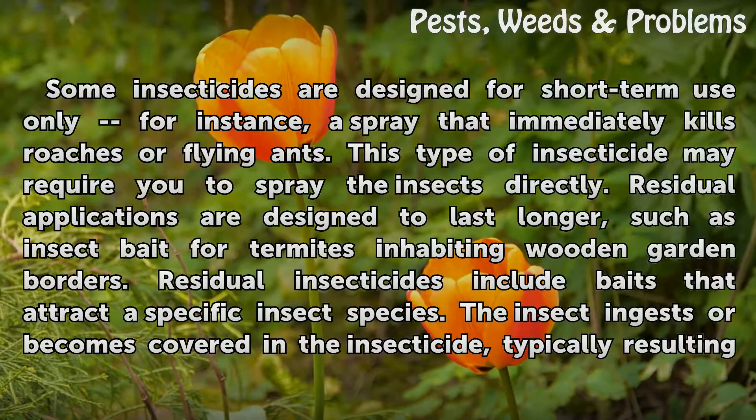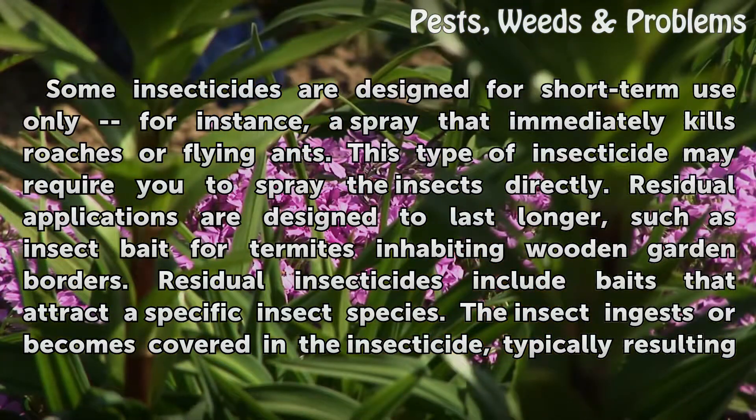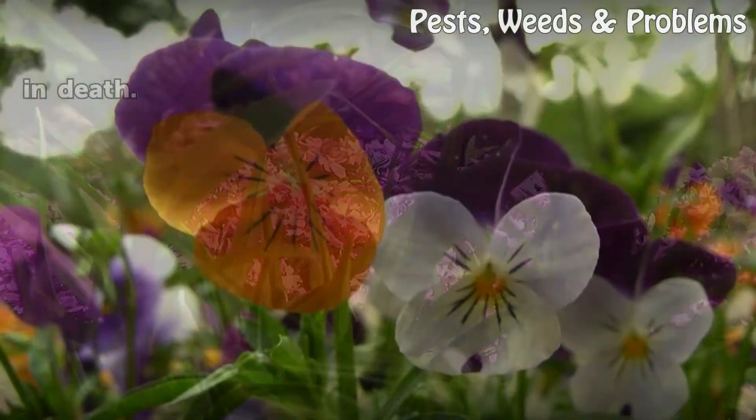Some insecticides are designed for short-term use only — for instance, a spray that immediately kills roaches or flying ants. This type of insecticide may require you to spray the insects directly. Residual applications are designed to last longer, such as insect bait for termites inhabiting wooden garden borders. Residual insecticides include baits that attract a specific insect species; the insect ingests or becomes covered in the insecticide, typically resulting in death.